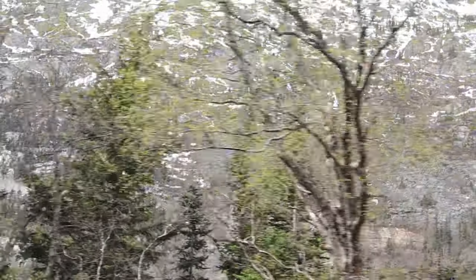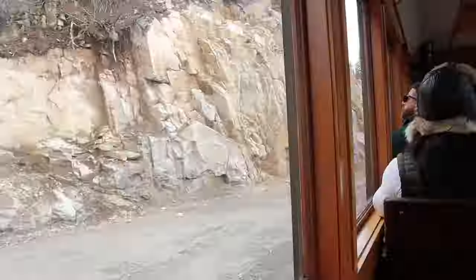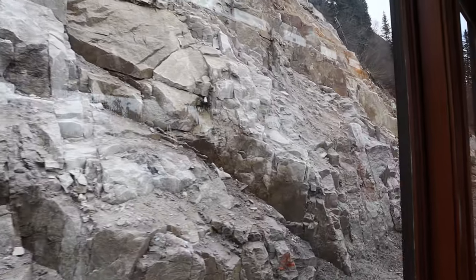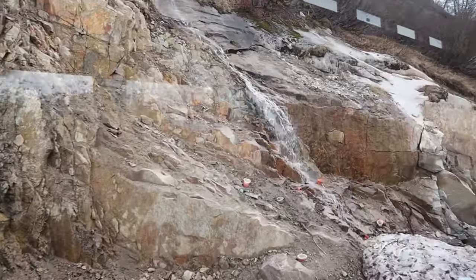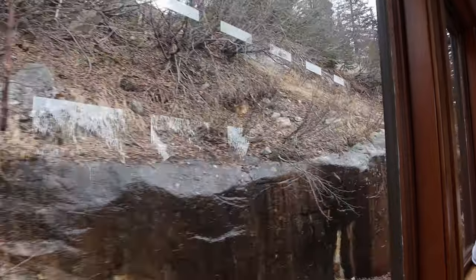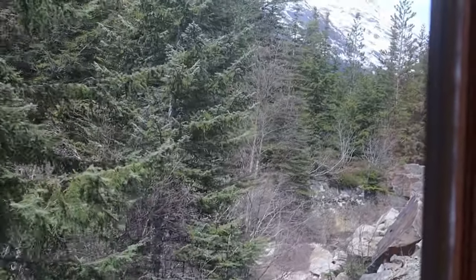Tip number four: the train ride can be pretty noisy. We noticed this most on the return trip as we were coming down from the mountains. There's lots of brake noise. If you're sensitive to loud noises, or have children that are, you may want to consider bringing earplugs or noise-canceling headphones.